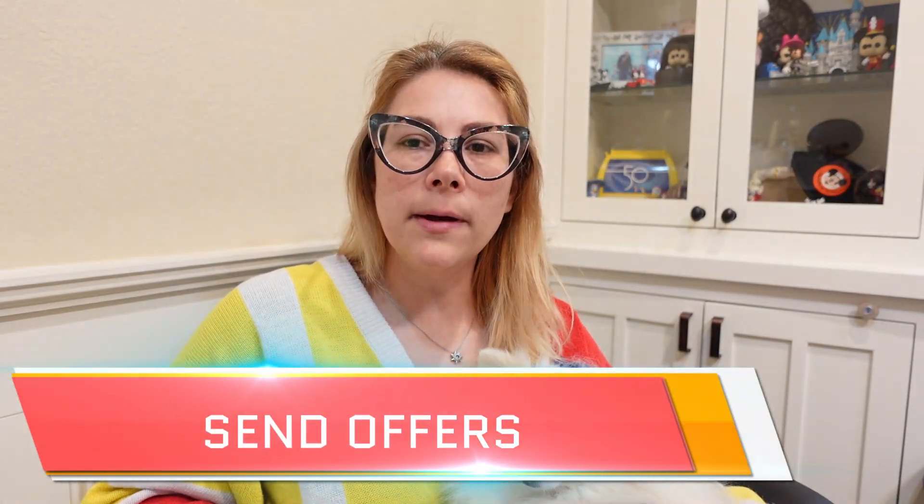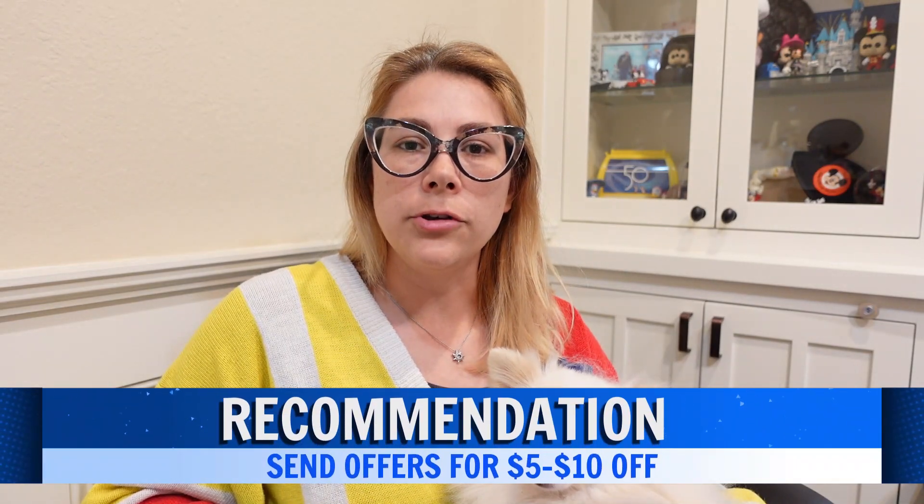Tip number three is to send offers. I typically send offers for at least $5 to $10 off, sometimes more if an item has been sitting for a while. Sending an offer reminds buyers they were looking at something and puts that item in front of their eyes yet again.